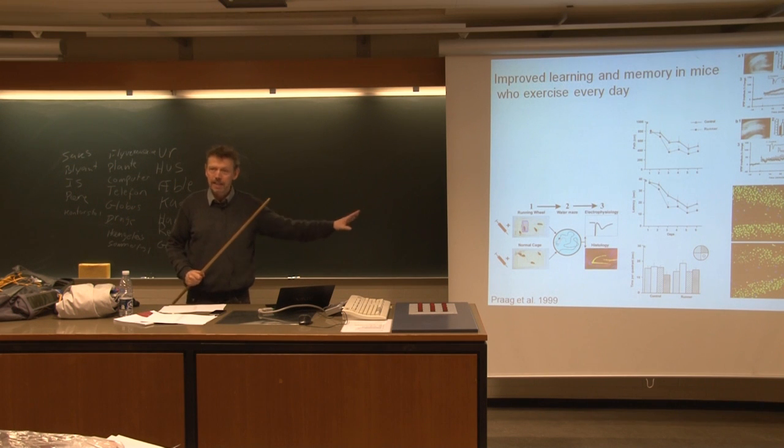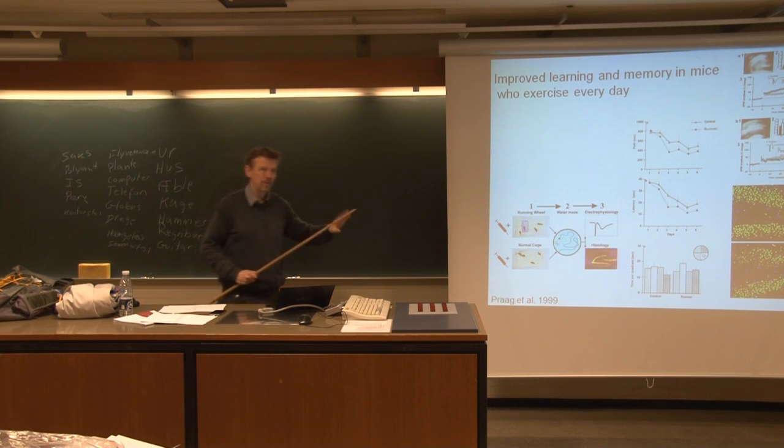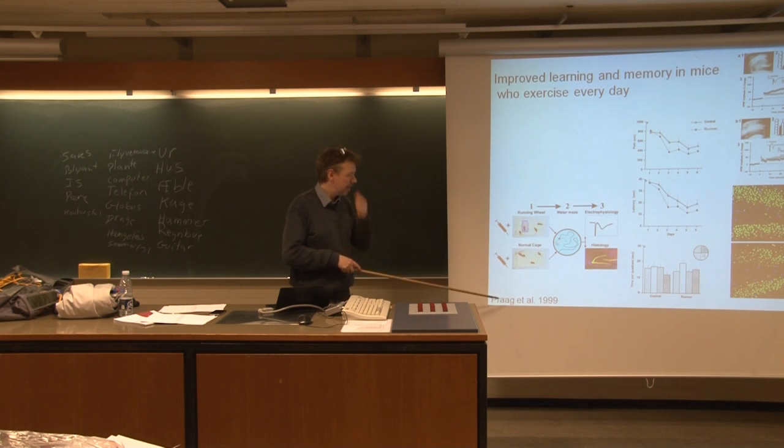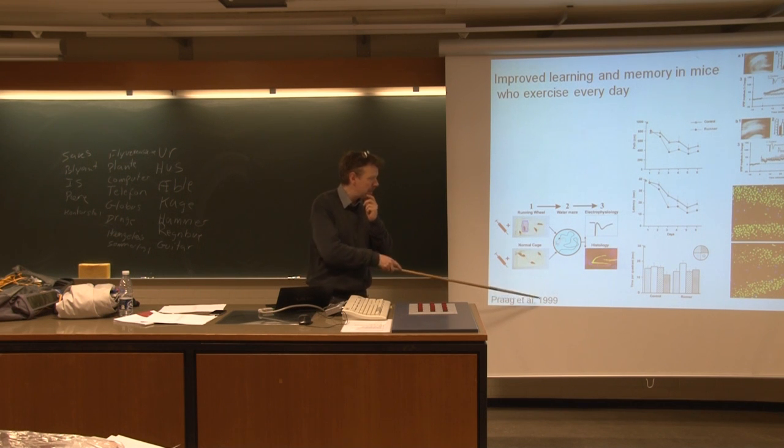This is fantastic, I have to say. I never believed that this would be true, but it is true. There's so much evidence which supports it that it's just amazing. This was done originally by Henriette van Praag, published in Nature in 1999.